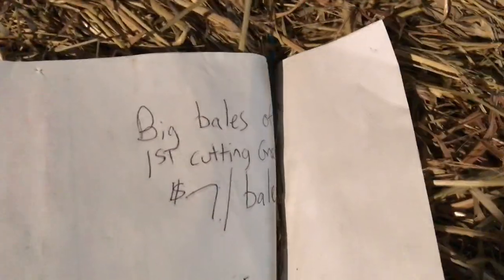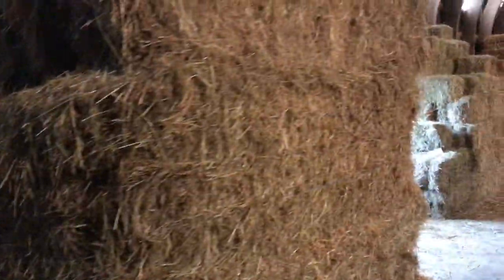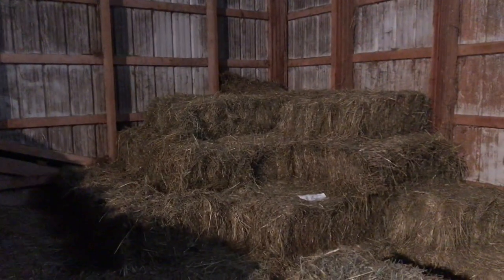Got the big bales over there. This one here is seven dollars for a bigger bale, and there's a smaller bale for five fifty. Got the bigger bales, and there's some straw and stuff over there. This is what you do on the ranching life — truck by day, rancher life all the other times. We'll see you later.